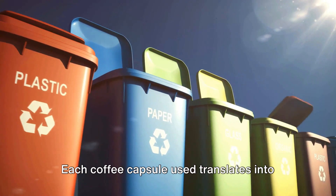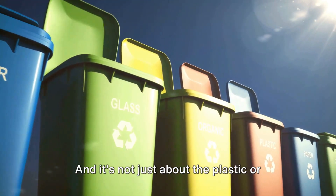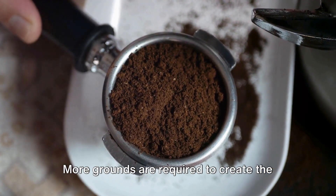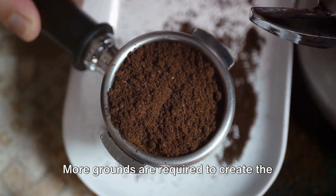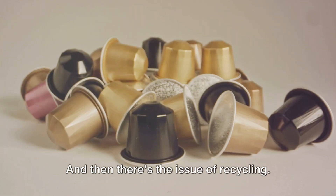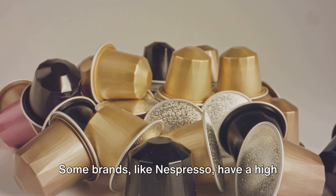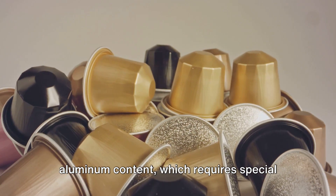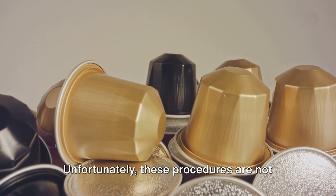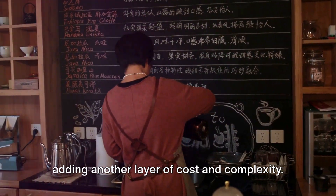Now let's talk about waste. Each coffee capsule used translates into more waste generated. And it's not just about the plastic or aluminum — it's also about the coffee grounds. More grounds are required to create the same strength of coffee you'd get from a traditional brewing method. And then there's the issue of recycling. Some brands, like Nespresso, have a high aluminum content, which requires special recycling procedures. Unfortunately, these procedures are not always straightforward or accessible, adding another layer of cost and complexity.